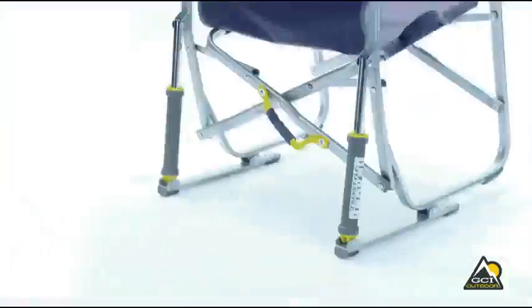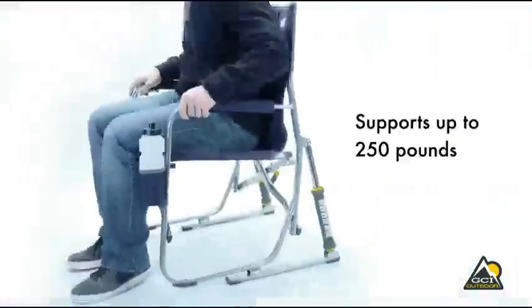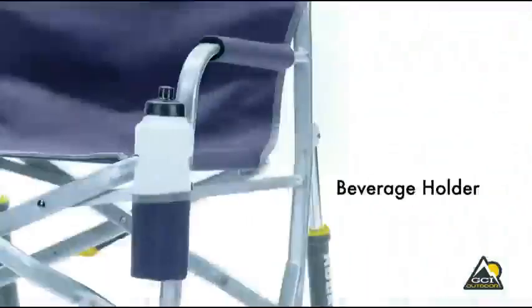The Freestyle Rocker is constructed of sturdy, powder-coated steel that supports up to 250 pounds. Other features include padded armrests and a convenient beverage holder.